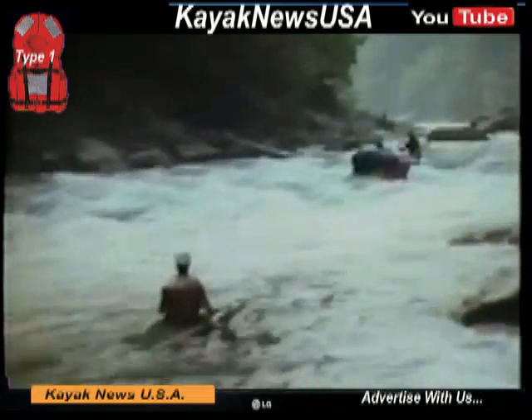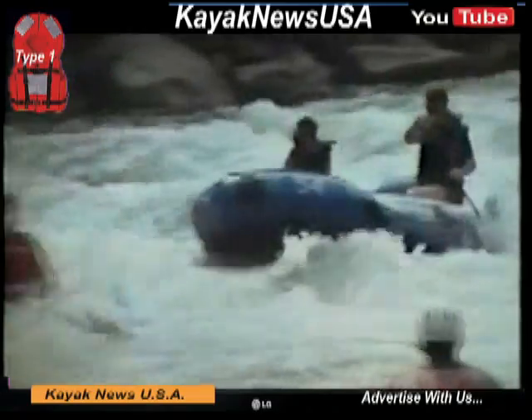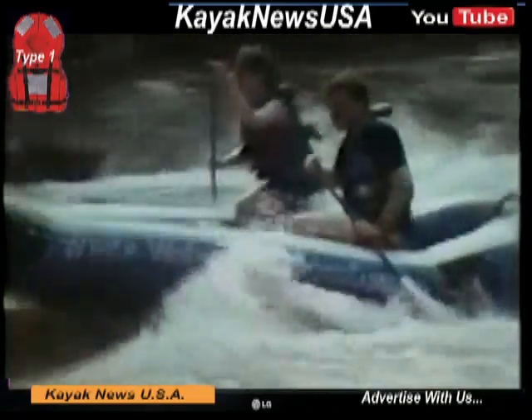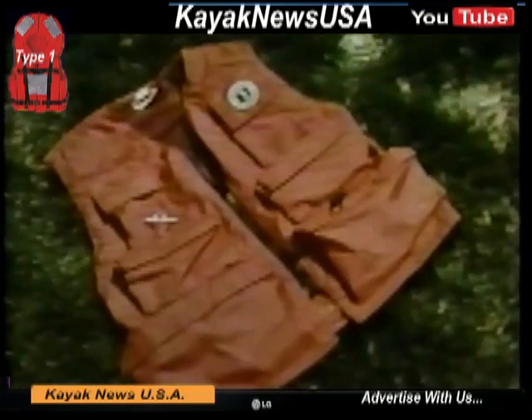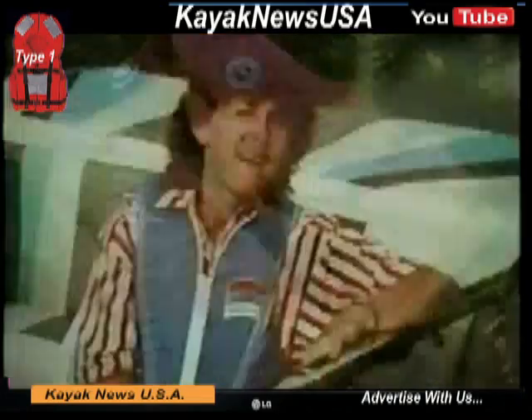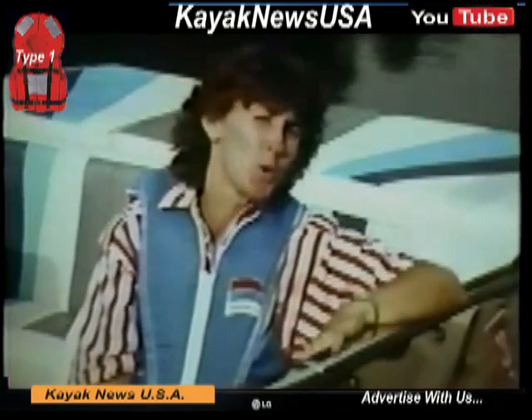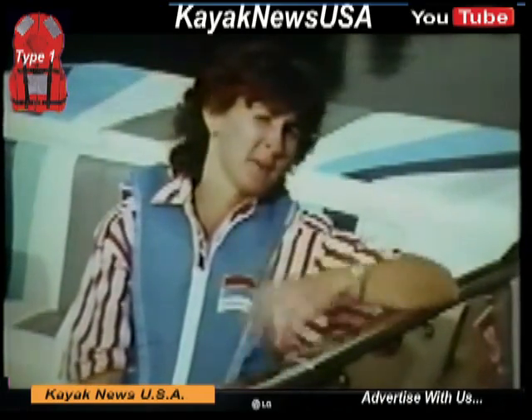Type 5 PFDs are designed for special use. The Type 5 is usually not considered an approved PFD unless it's worn during the activity it's approved for. There's a new kind of Type 5 vest called a hybrid. I wear this hybrid because I'm more likely to wear it — it's cool, comfortable, easy to wear, and it's safe.